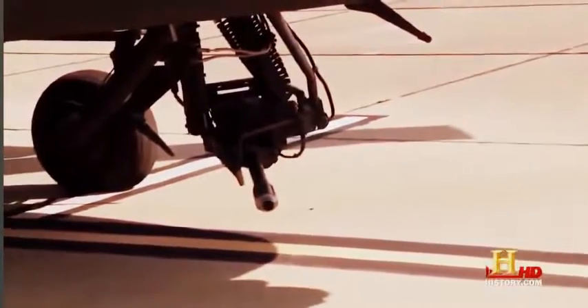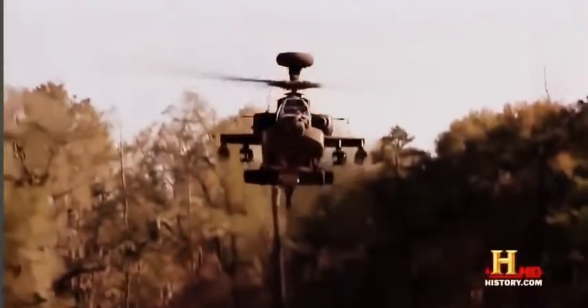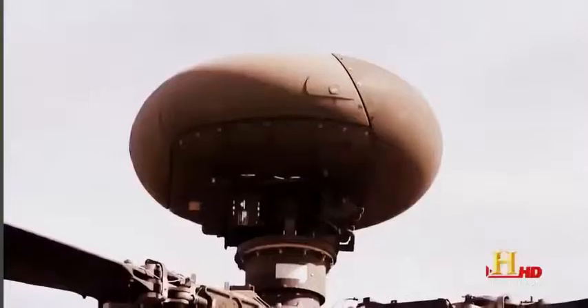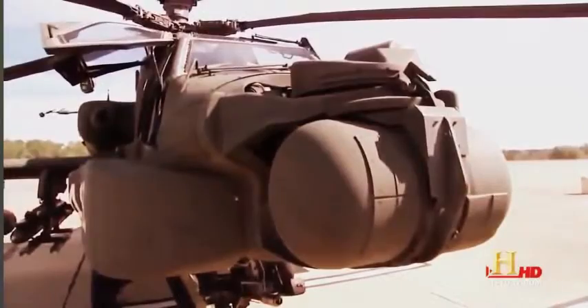Sensors track the movement and direction of the pilot's helmet and direct the cannon where to point. So if I happen to look at a target left, right, up and down, this gun will move left and right, up and down and follow it. All you've got to do is pull the trigger. The Apache is also equipped with state-of-the-art sensors located on top of the rotor and on the bottom of the nose that allow pilots to see any enemies that can see them.